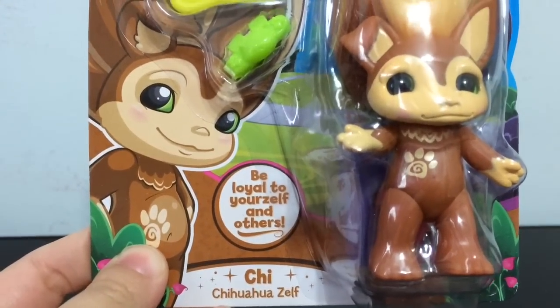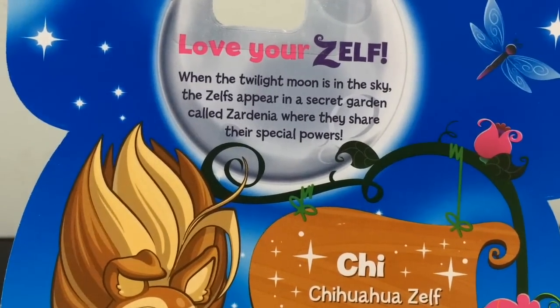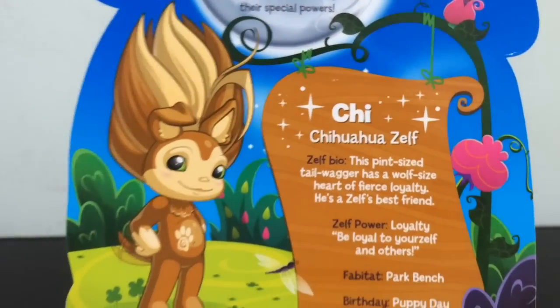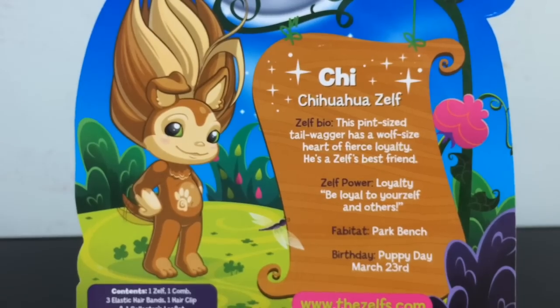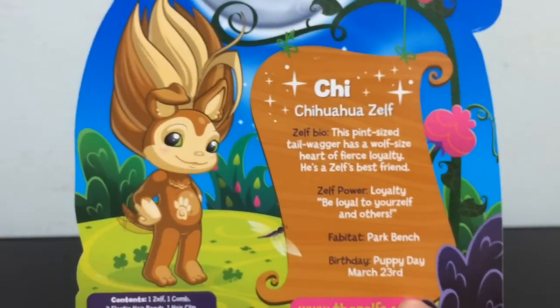And his name, Chi the Chihuahua Zelf. On the back you can read a little paragraph about the Zelfs and Zardinia, and all about Chi the Chihuahua Zelf — his bio, his power, his fabita, and his birthday, which is Puppy Day, March 23rd.